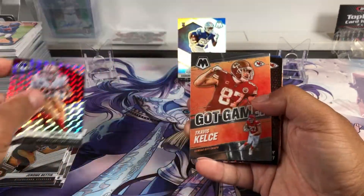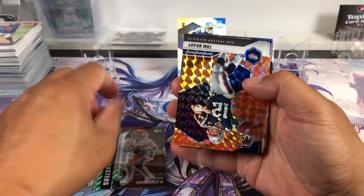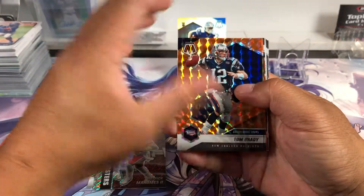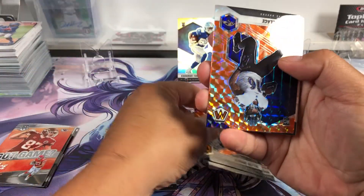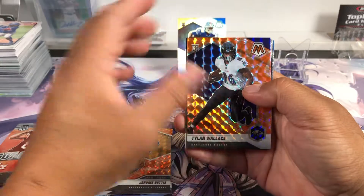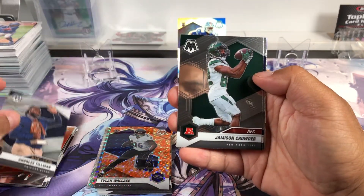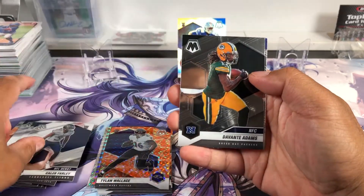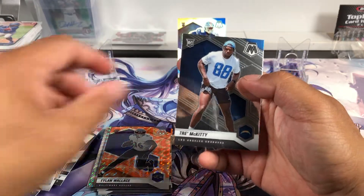Got a George Kittle. Ooh, Patrick Mahomes. Got an orange parallel of Tom Brady. And nothing for rookies.